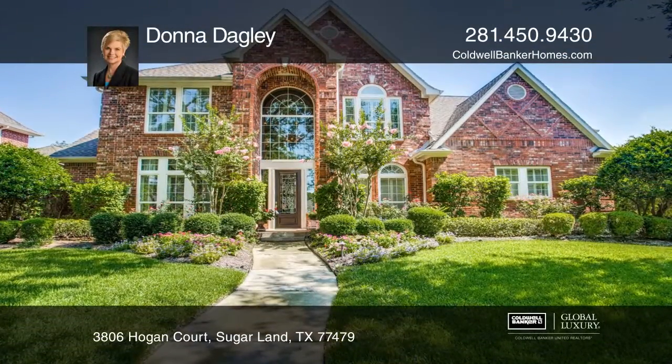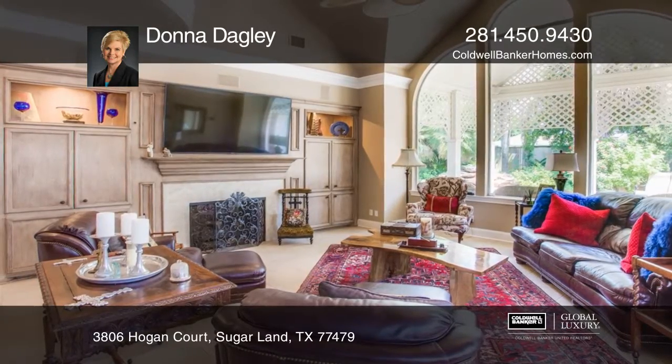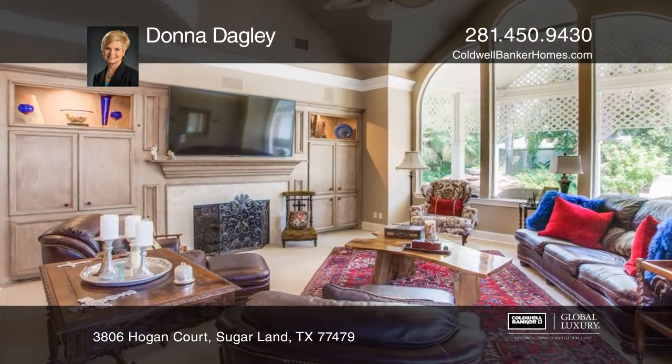This is a gorgeous custom home located in First Colony, in the Clements High School zone 2 district. This home has so many upgrades that will take your breath away.